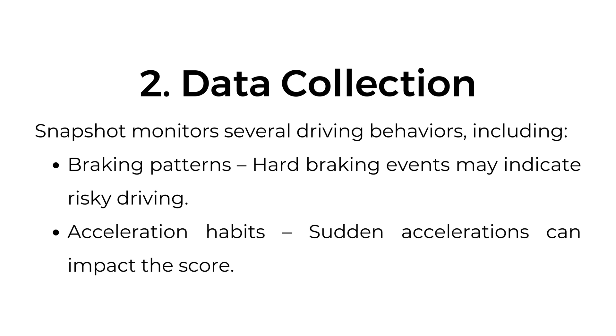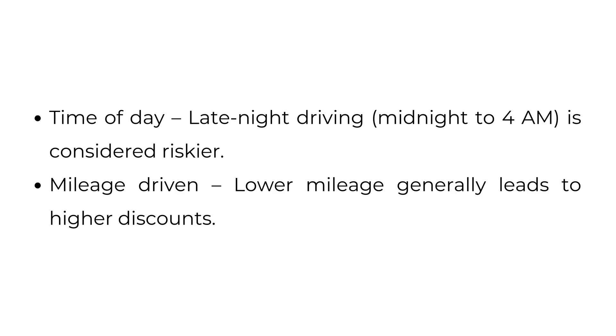Second, data collection. Snapshot monitors several driving behaviors, including braking patterns — hard braking events may indicate risky driving. Acceleration habits — sudden accelerations can impact the score. Time of day — late night driving, midnight to 4 a.m., is considered riskier. And mileage driven — lower mileage generally leads to higher discounts.